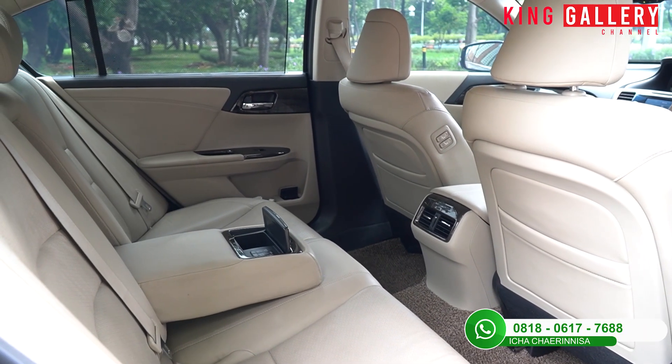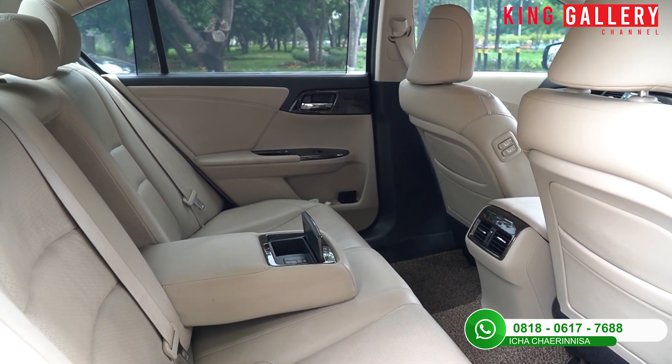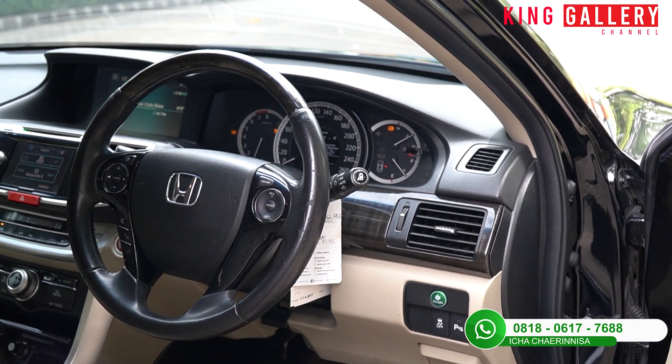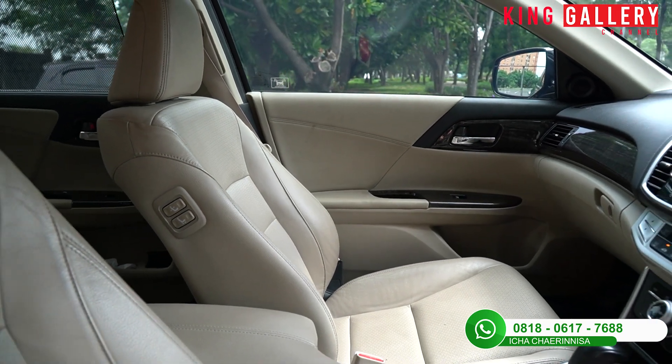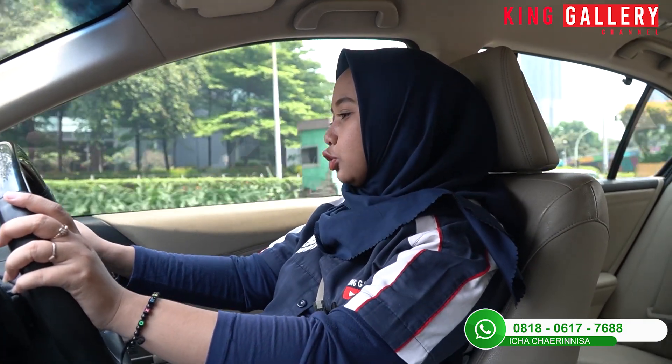Untuk bangku baris keduanya juga pastinya sangat nyaman. Disitu juga ada armrest untuk sandaran tangan yang membuat kalian lebih nyaman duduk di bangku baris kedua. Untuk keamanan dari mobil ini sudah ada airbag-nya di bangku baris pertama, di bagian setir dan juga di bagian dashboard depan untuk penumpang depan.